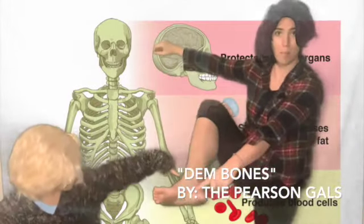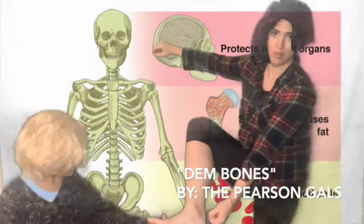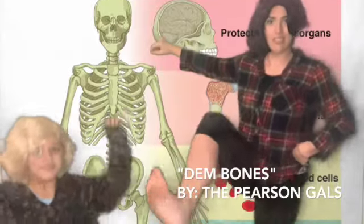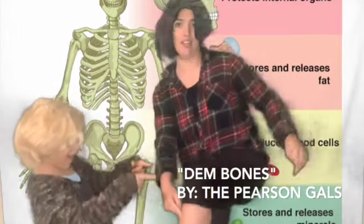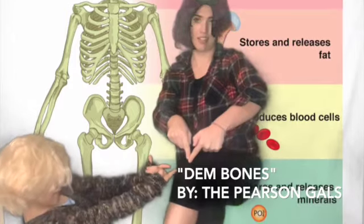Toe bone connected to your foot bone, your foot bone is connected to your heel bone, your heel bone is connected to your ankle bone, and they're all a part of the skeletal system. Your ankle bone is connected to your leg bone, your leg bone is connected to your knee bone.